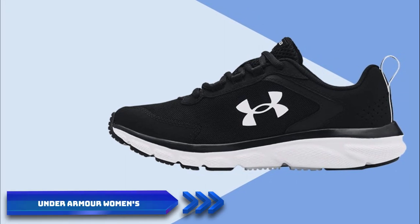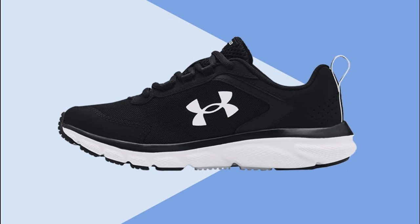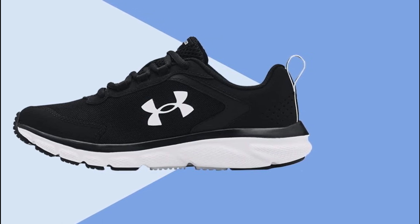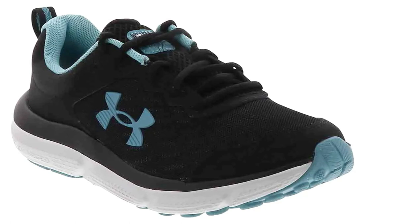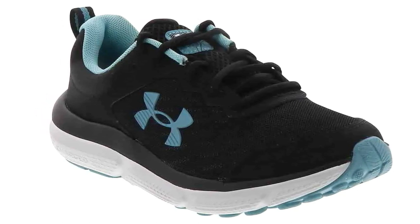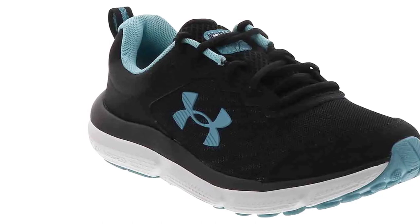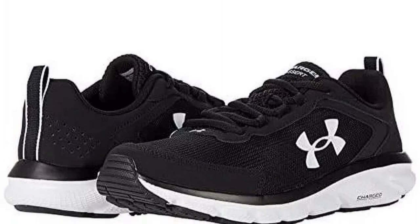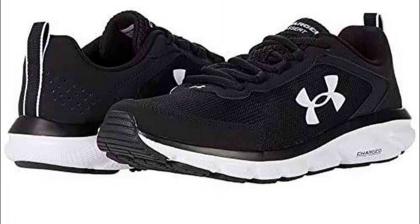Number one: the Under Armour Women's Charge Shoe. The Under Armour Women's Charge Shoe is a true game changer for female runners. These shoes boast a sleek and modern design that combines both style and functionality. The lightweight construction allows for an effortless stride, providing a comfortable and responsive running experience. The standout charged cushioning technology provides excellent energy return, ensuring a smooth and cushioned ride even during long distance runs — absorbing impact and propelling you forward. The breathable engineered mesh upper allows for maximum airflow, keeping your feet cool, while reinforced overlays provide targeted support and a secure fit.